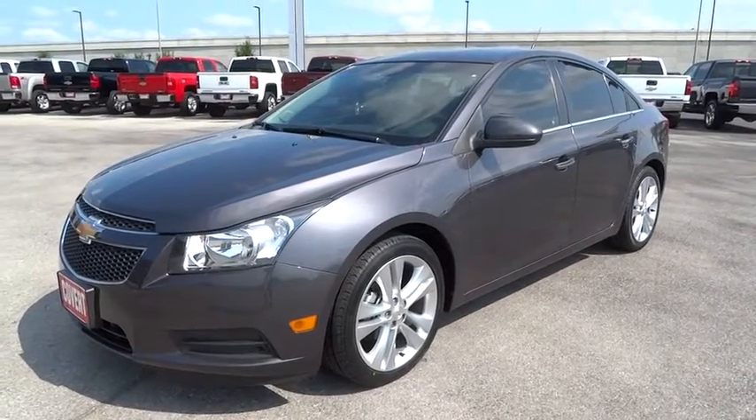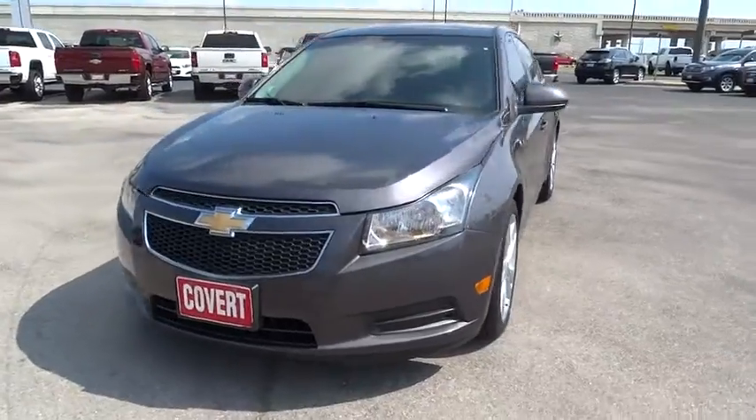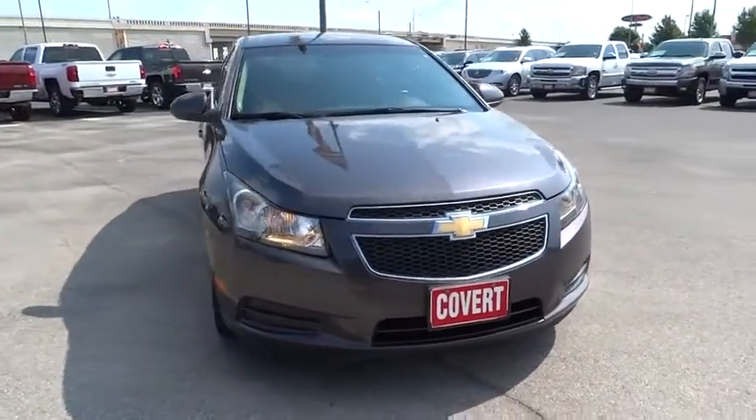2011 Cruise. The Cruise Blueprint calls for more than you'd expect. This vehicle has less than 55,000 miles.